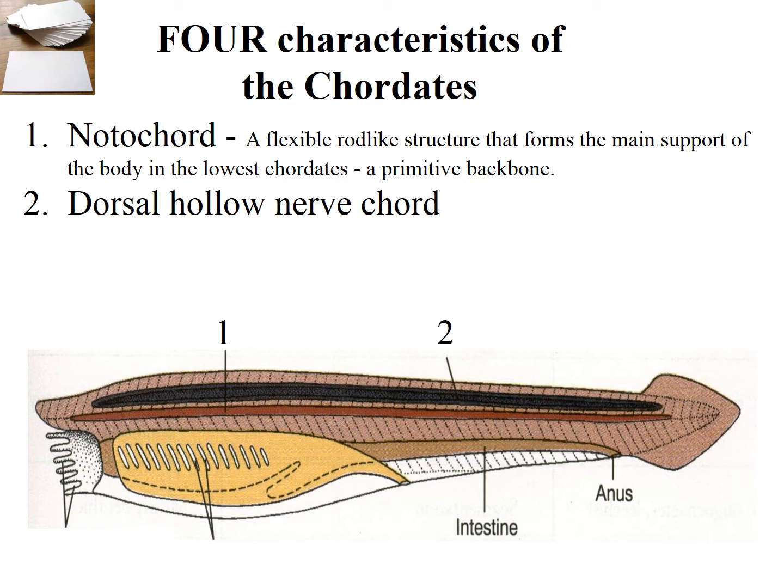The second feature shared by chordates is a dorsal hollow nerve cord — that is this black area here. If you remember the platyhelminthes, they had paired nerves running down the length of the body. All the chordates have a single nerve cord from which the brain sends signals and organizes movement and coordinated efforts.